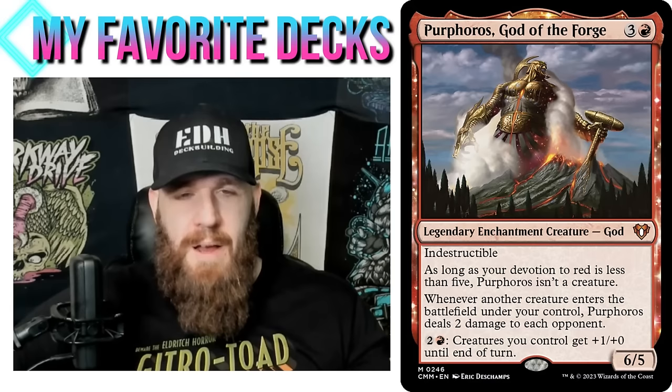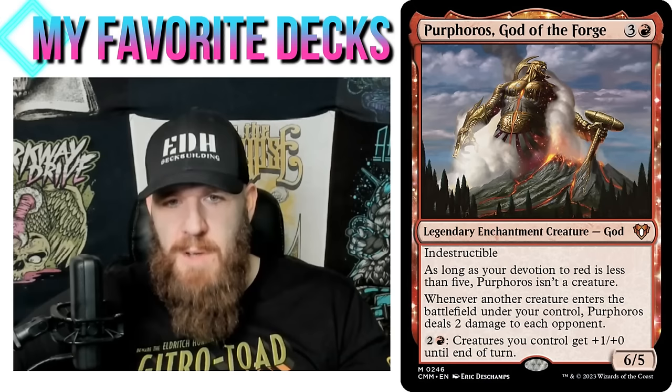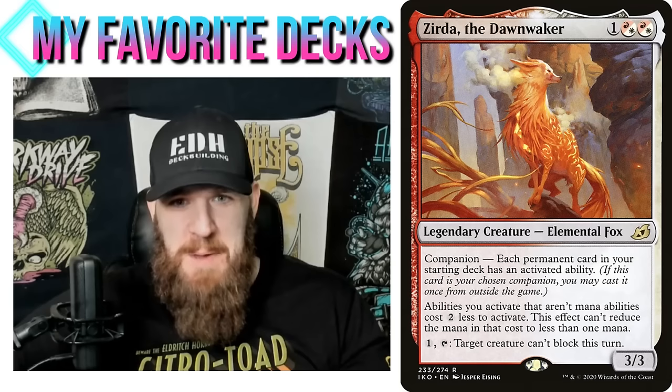Purphoros is an absolute slam dunk here — whenever another creature enters the battlefield under your control it deals two damage to each opponent, and creating all those tokens works great. Most people don't use his second ability: two and a red gives creatures you control +1/+1 until end of turn. He survives board wipes because he's indestructible, and after everyone's board has been wiped, we can pump our whole team very easily. Super janky — a definite eight or maybe even a nine on the jank scale. It's a difficult deck but a very unique one — one of the most unique decks I've made on my channel.